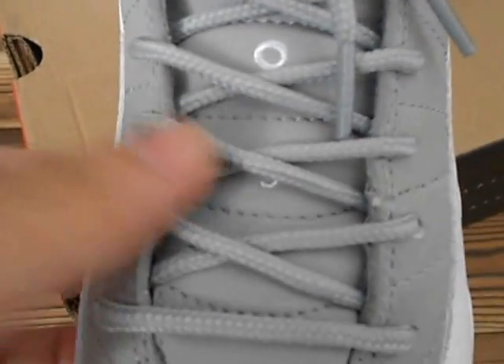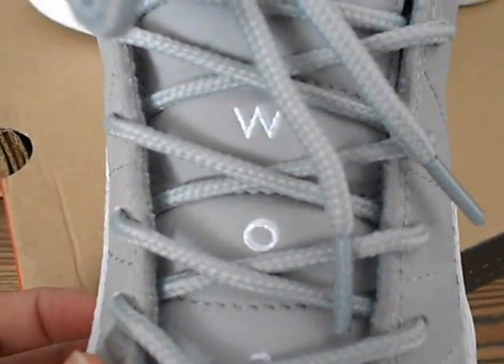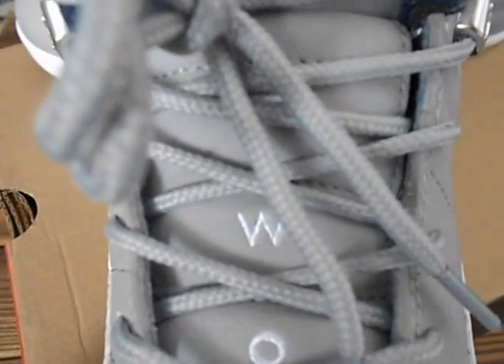The shuttle bus is in the front. The shuttle bus is to the left.